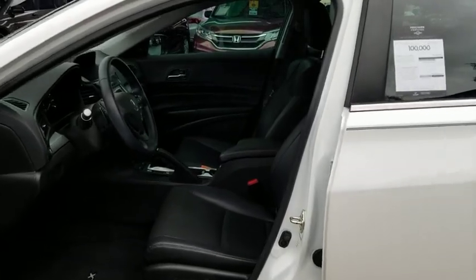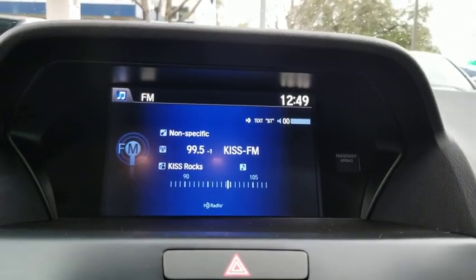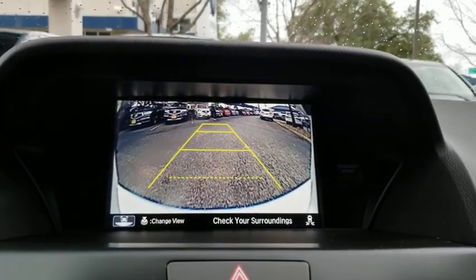Bluetooth. Leather-wrapped steering wheel. Adjustable steering wheel. Power steering. Auto-dimming rear view mirror. Aluminum wheels. Hard disk drive media storage. Four-wheel disc brakes. Cruise control. Floor mats.